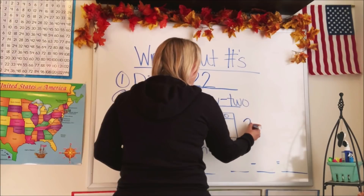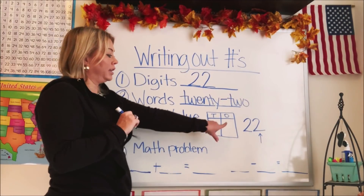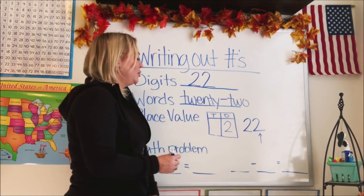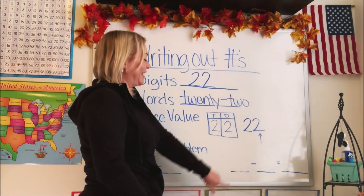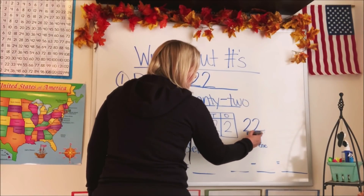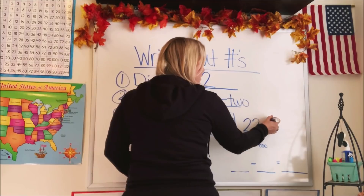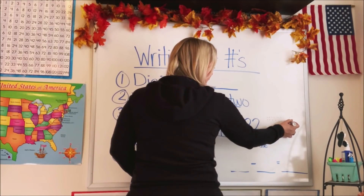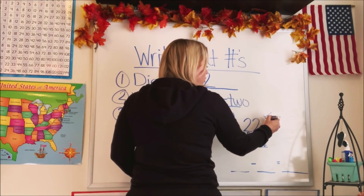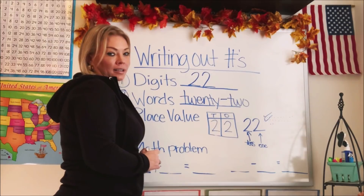Let's do place value for 22. If we look at the number, the last one is our ones. So we put two in the ones box. The next one is the tens. And if you didn't remember which was which, you could write out 22 little dots in rows of 10, have two ones left over, and count how many groups of 10 you have — one group, two groups — so two in the tens and two in the ones.